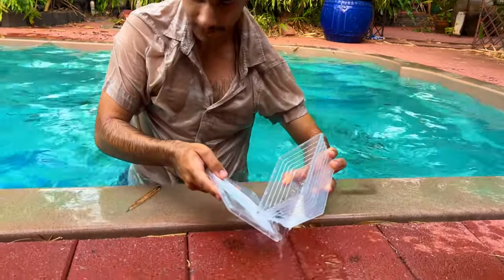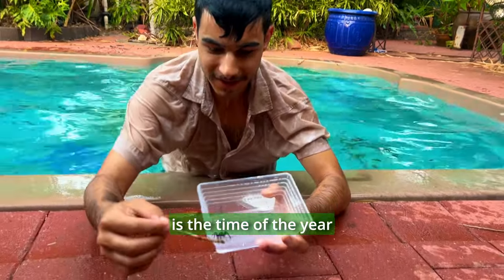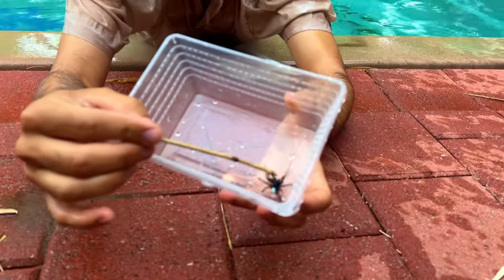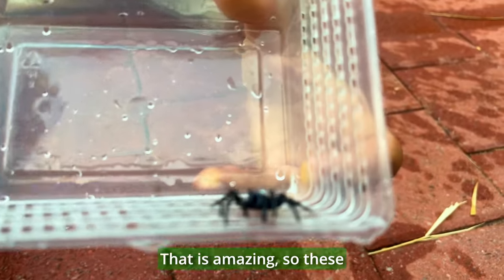Oh my god, he's still alive! Check this out — it's a northern mouse spider. This is a male, and this is the time of year that these guys are wandering around looking for females. I can't believe he's still alive. We still got him. Oh, that's awesome. We can rear him back to health now. Check that out. That is amazing.